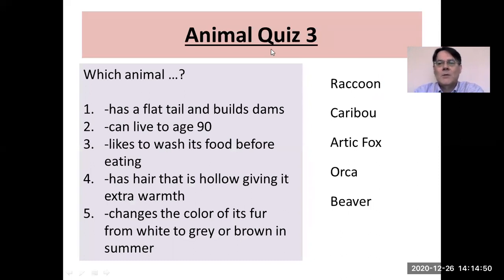Animal quiz number three. Which animal has a flat tail and builds dams? Of course, that's the beaver. Which animal can live to age 90? That is the orca. Which animal likes to wash its food before eating? That is the raccoon. Which animal has hollow hair giving it extra warmth? It's not a deer — it's a caribou. And finally, which animal changes the color of its fur from white to gray or brown in summer? That's the Arctic fox.